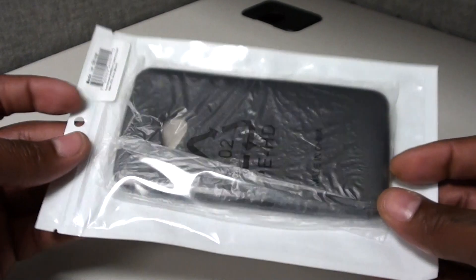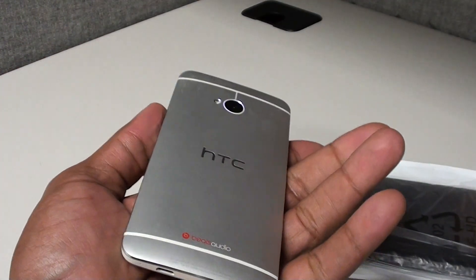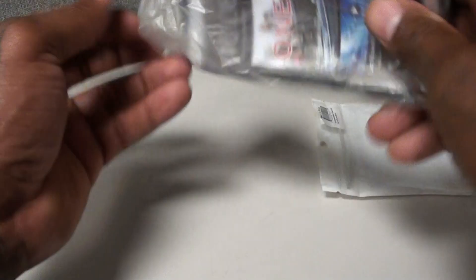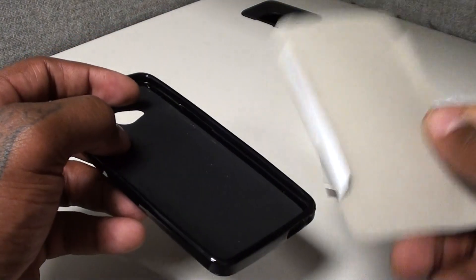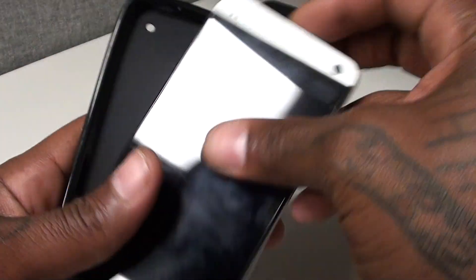Now I'm going to show y'all some cases that you can rock as daily cases. First let's start off with the HTC One. You can tell by the packaging — these ain't nothing fancy. Like I said, these cases will run you five, six, ten dollars, but it's better than having your phone butt naked getting all scratched up. All you got to do is throw a screen protector on the front and get a couple of cases like this. This is just a basic rubber gel skin case, let's pop it on and see what it looks like.